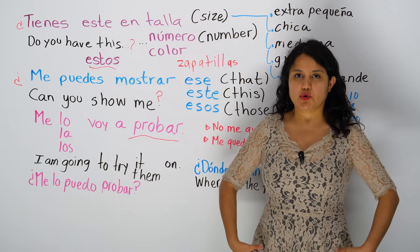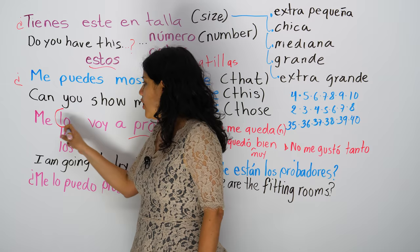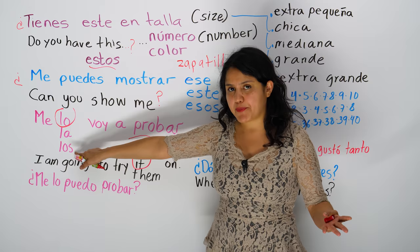Me voy a probar esta blusa. I'm going to try on this. Me lo voy a probar — if you're saying I'm going to try it, it. I'm going to try them on — it's maybe shoes, right? It's plural. So, me los voy a probar.